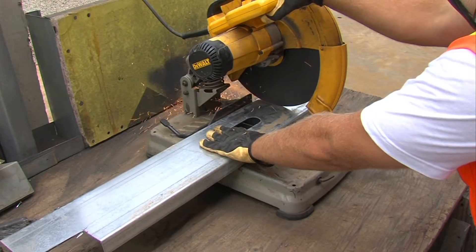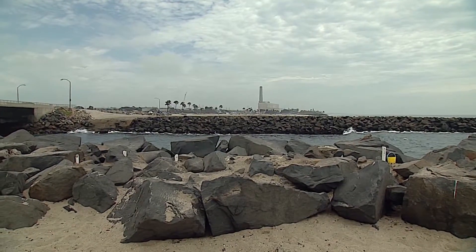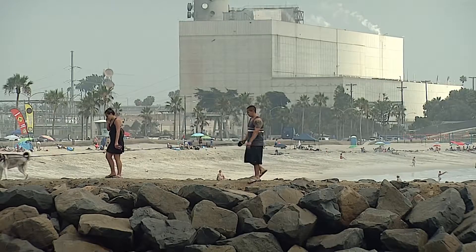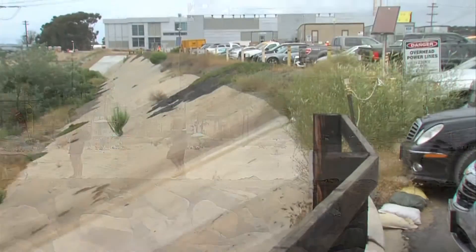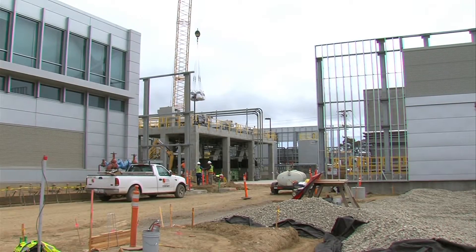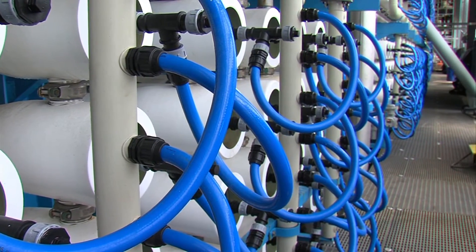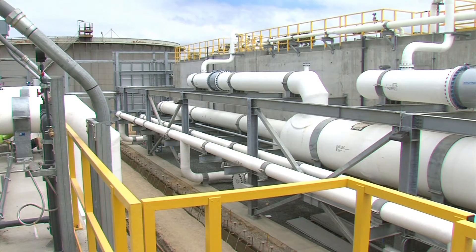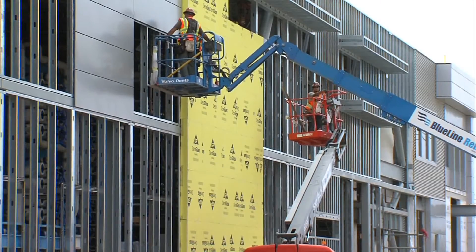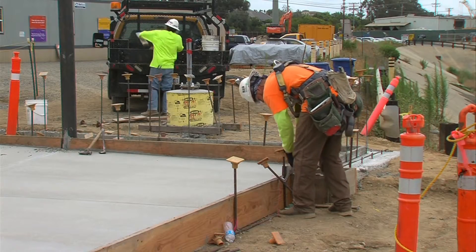Crews are putting finishing touches on the Carlsbad desalination plant. The Encina Power Station's iconic smokestack is a geographic signpost that towers over its neighbors — a marked contrast to the low-slung gray buildings hidden behind landscaping next door. Those buildings hide the pumps, pipes, and filters that are the guts of the desalination plant. Much of the remaining work is finishing the outside walls, adding parking areas and landscaping.